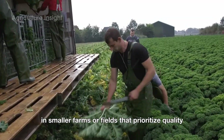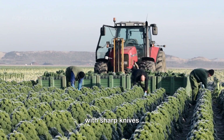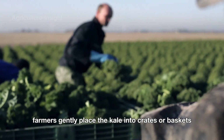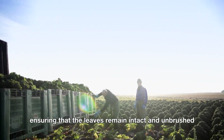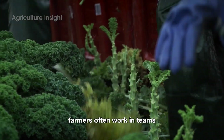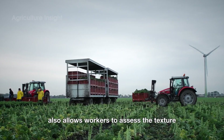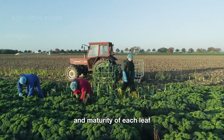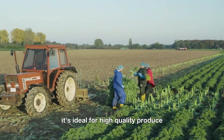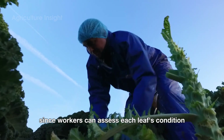In smaller farms or fields that prioritize quality, kale is often harvested by hand. Workers move row by row, carefully cutting the leaves near the stem base with sharp knives. This method allows for selective harvesting where only the mature and undamaged leaves are picked. Farmers gently place the kale into crates or baskets, ensuring the leaves remain intact and unbruised. Farmers often work in teams, starting early in the morning to avoid the heat of the day, which could wilt the leaves. While labor-intensive and time-consuming, hand harvesting is ideal for high-quality produce sold at farmers' markets or specialized grocery stores, and reduces waste since workers assess each leaf's condition before cutting.